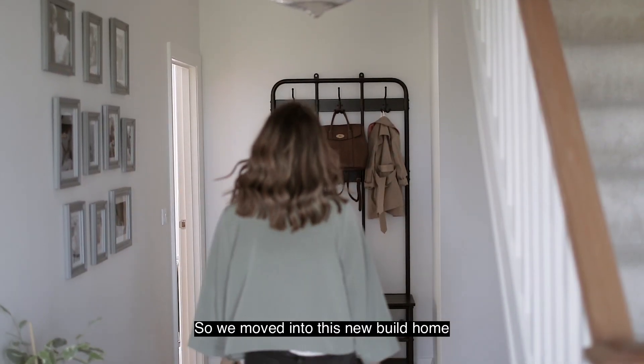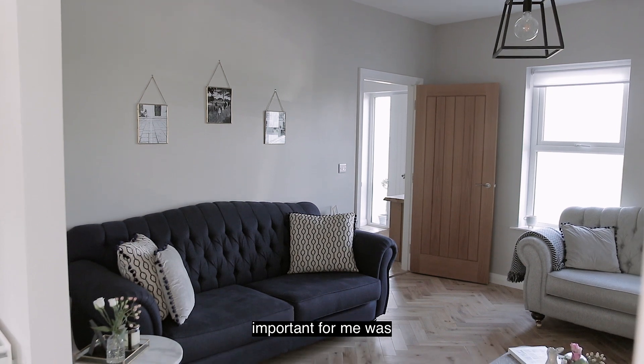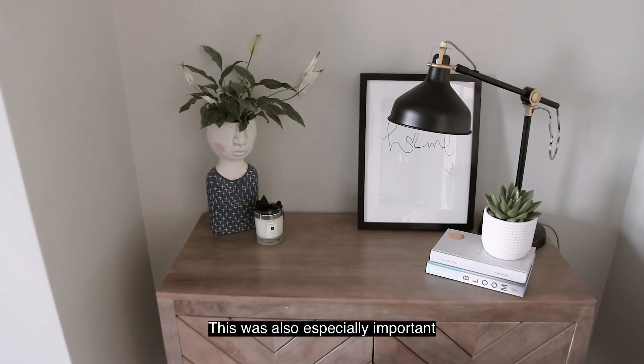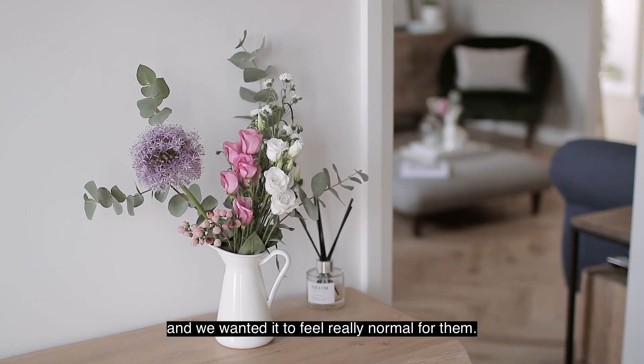We moved into this new build home six months ago and something that was really important for me was to make the house feel like a home pretty quickly. This was especially important as we've got two little girls and we wanted it to feel really normal for them.